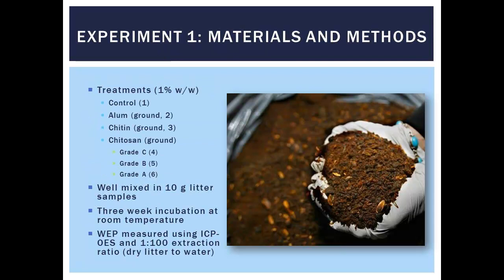In the first experiment we took 10 grams of poultry litter, a 1% treatment of chitosan, a 1% treatment of alum, and also a 1% treatment of just chitin — wondering if you even have to process the chitin, could it have any benefit? We had three different grades: Grade A in a really small bottle, Grade C in a slightly bigger bottle, and chitin that came in a container about this big for about $5. We mixed the treatments with the poultry litter, incubated them at room temperature in Ziploc bags — a really simple experiment for an undergraduate student to manage. After three weeks, we extracted them at a 1-to-100 ratio with deionized water, dry litter to deionized water, and analyzed the extracts on an ICP to measure phosphorus.